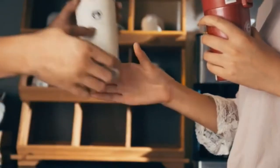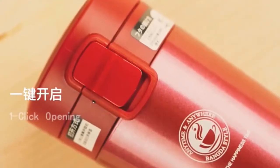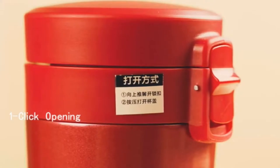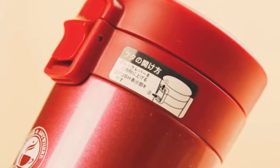This thermos is made of stainless steel and its shape is a straight cup. It keeps your coffee hot for up to 12 hours. You can choose this thermos in 4 different colors: black, red, coffee, and white.